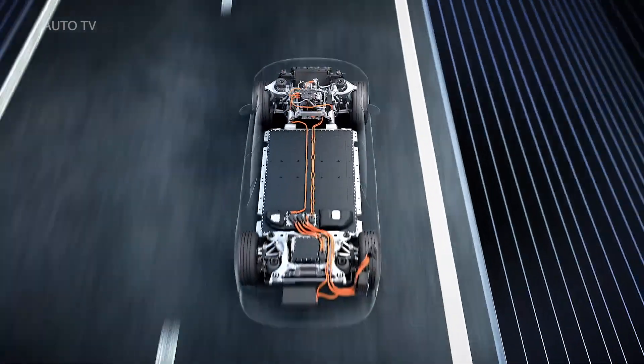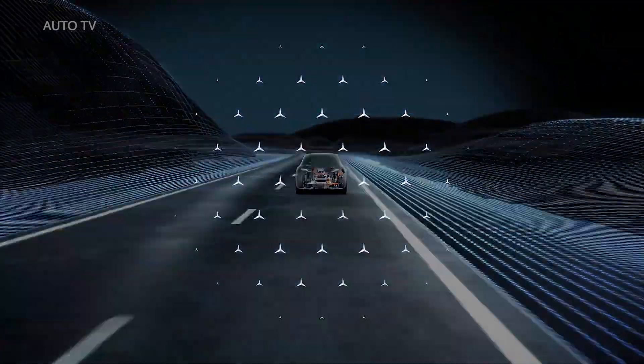The EQS — electric luxury in its most beautiful form.